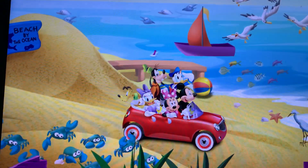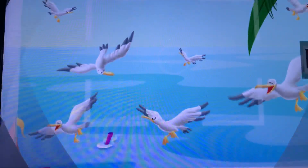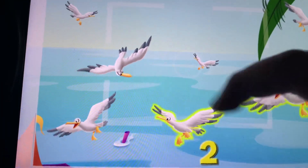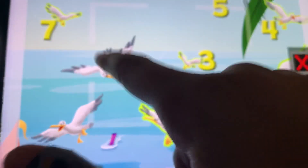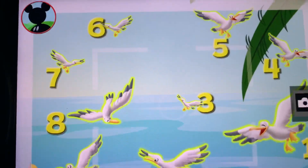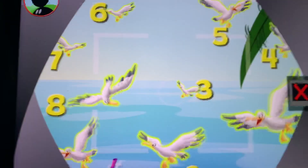Oh, how about I take another animal picture? Those are seagulls! Touch the animals to count them. One, two, three, four, five, six, seven, eight, nine. Great job! Now, tap the camera to take a picture. Say, sunshine!